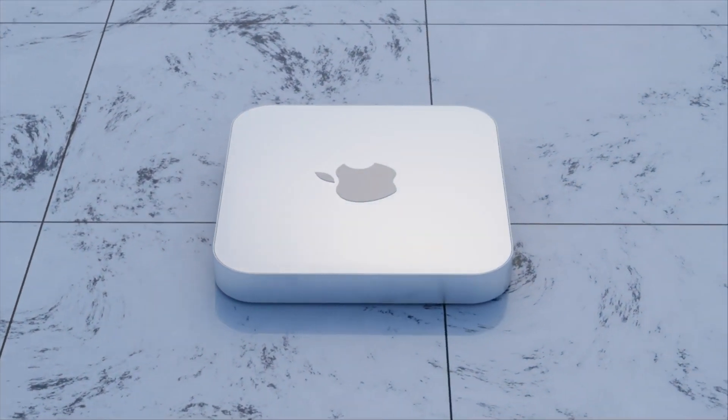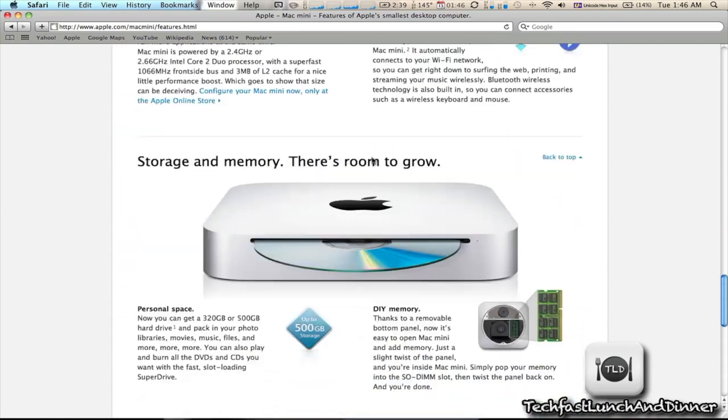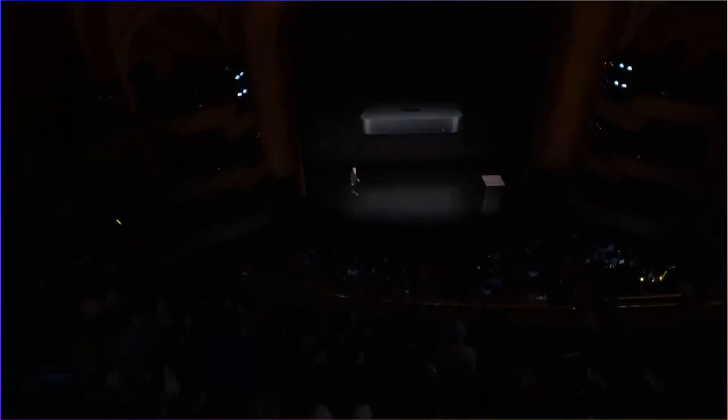The Mac Mini hasn't actually had an update to its design in probably about 14 to 15 years. We've had essentially the same design ever since the late 2000s — back then we did have a DVD drive, and that disappeared a year or two later.